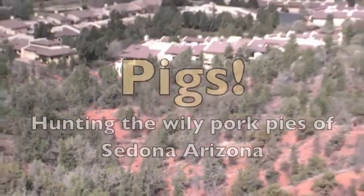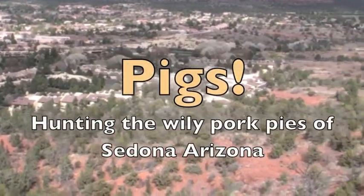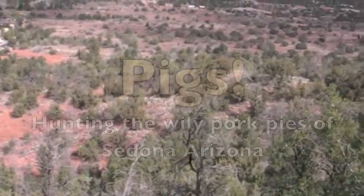Welcome to beautiful Sedona, Arizona. Everybody knows about the sun, the red rocks, and the retirees. Today we're going to tell a story about a less known, but ever so much more tasty resident of this little desert paradise.